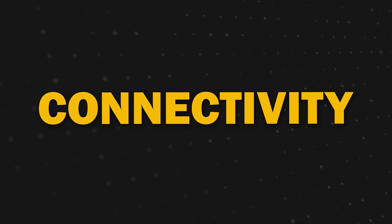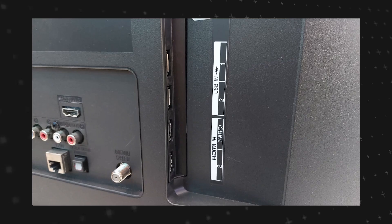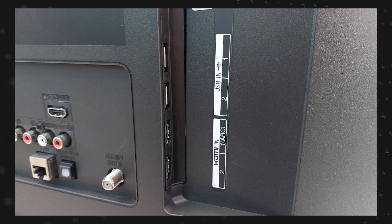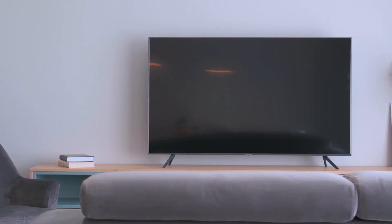Next, a topic that is often overlooked until it's too late is connectivity. If having enough HDMI ports for your gaming consoles, streaming sticks, or other devices is something that is important to you, then you'll be glad to know that this TV has enough for each of those electronics. You'll never have to stress about having enough ports.